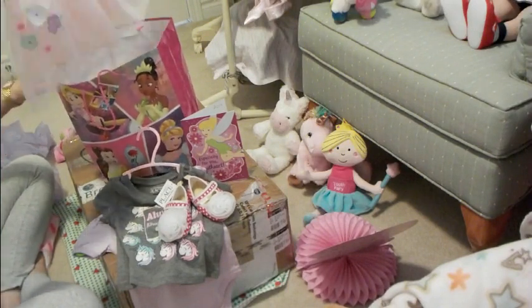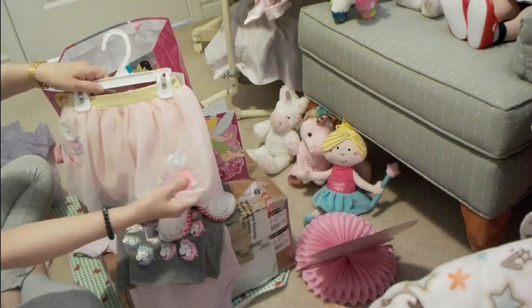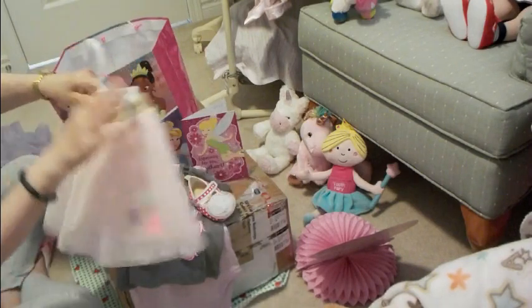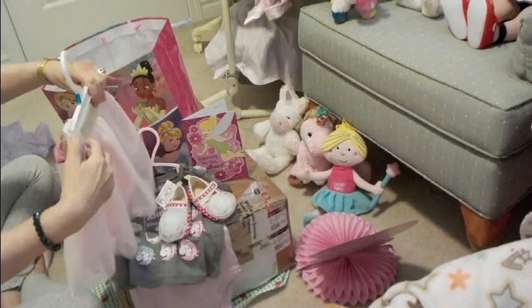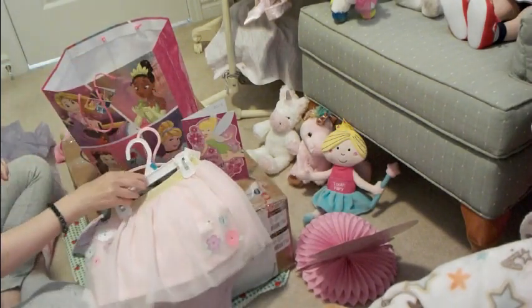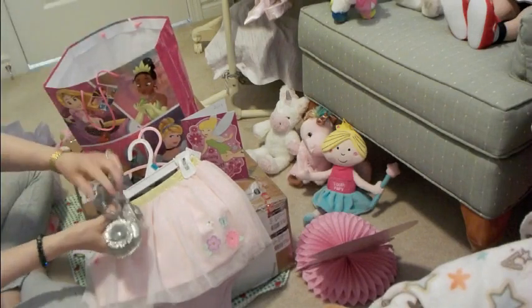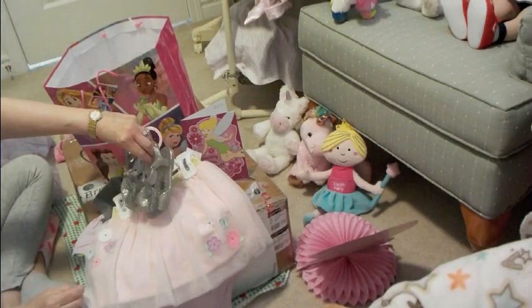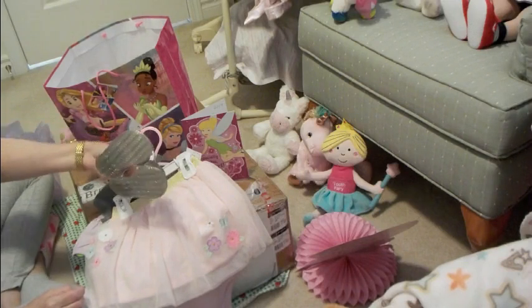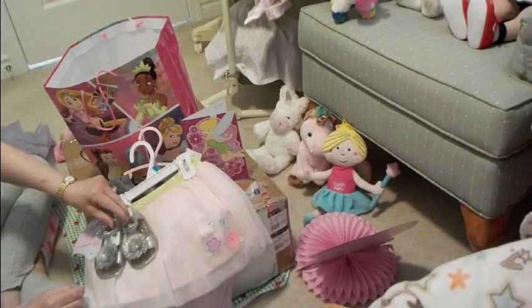At Carter's, I got this really cute tutu skirt. It has beautiful embroidery — a butterfly, some flowers, a beautiful lace and a gold trim sparkly waistband. I got 24 months and it was regularly $16.00; I got it for $7.99. And I also got these sparkly silver shoes by Old Navy, size 7 to 7.5, so they will fit my toddlers. I got them thrifting for $2.99.